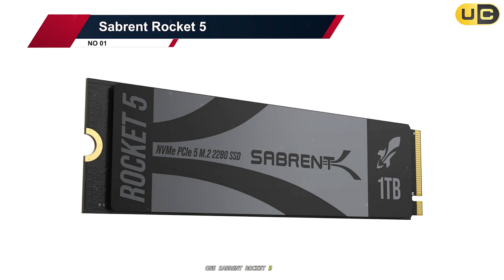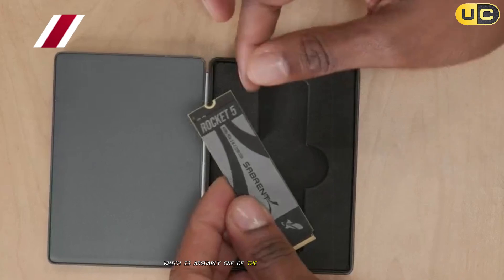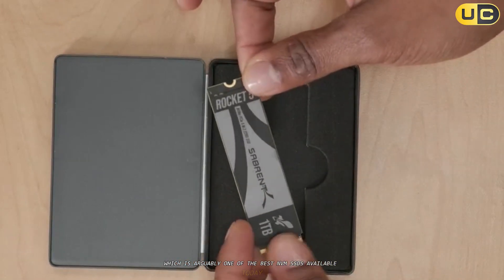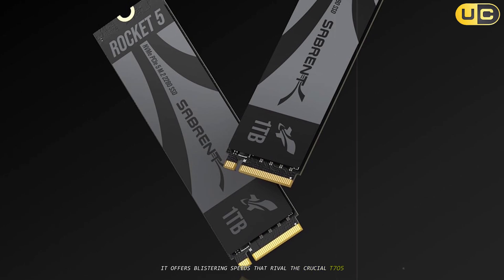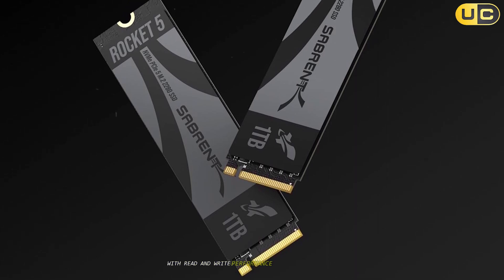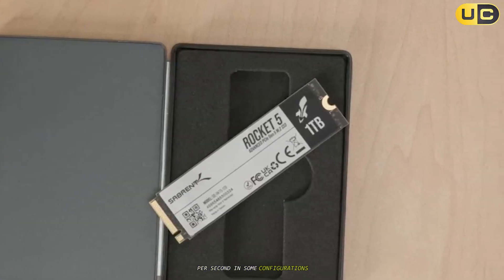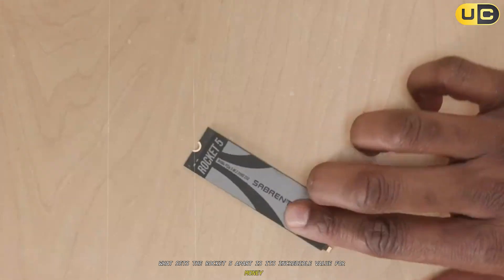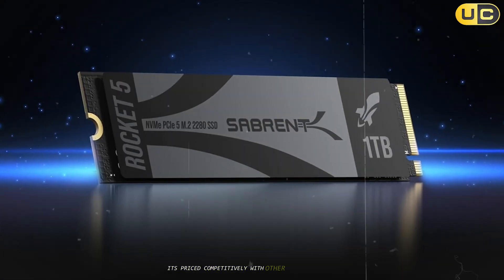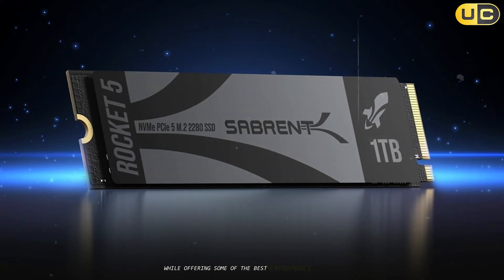Finally, we have the Sabrent Rocket 5, which is arguably one of the best NVMe SSDs available today. It offers blistering speeds that rival the Crucial T705, with read and write performance that can exceed 14 GB/s in some configurations. What sets the Rocket 5 apart is its incredible value for money — it's priced competitively with other PCIe 5.0 drives while offering some of the best performance available.